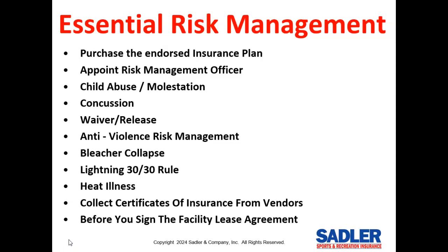Before you sign a facility lease agreement, read our blog on this topic to get some negotiation tips. These leases can be very unfair because they frequently make you assume the liability even if the facility owner is 100% negligent. We provide all the materials to help you in all of these areas.